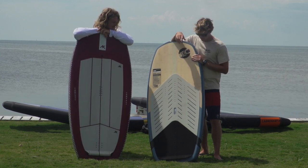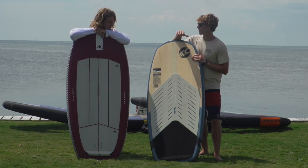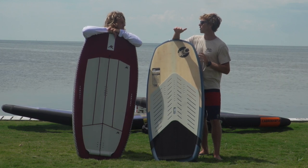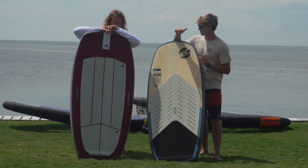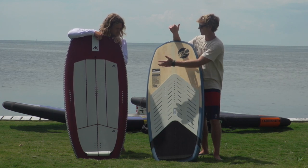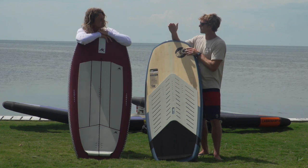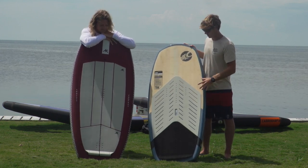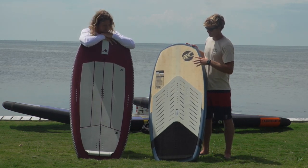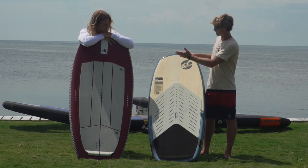We just agreed that these are probably the two boards in the market that are the shortest given the amount of volume they have. Most other brands around 100 liters are going to be quite a bit longer than both of these. So comparing the two shortest, most packed full-volume boards — start with yours.